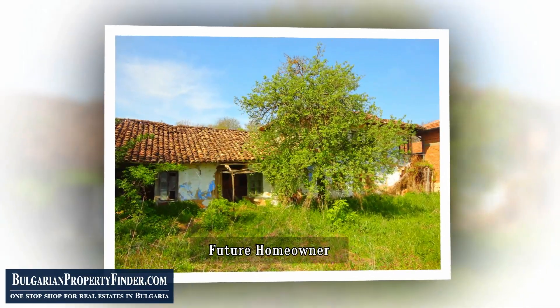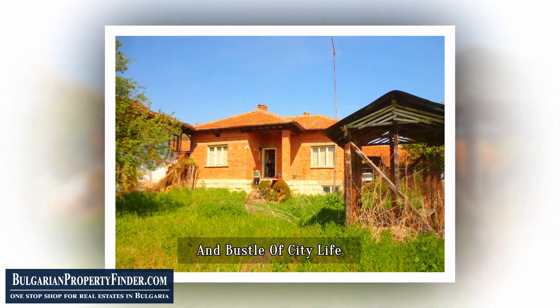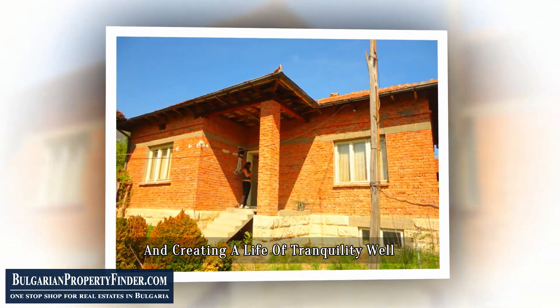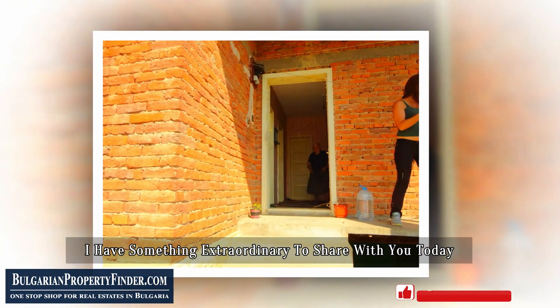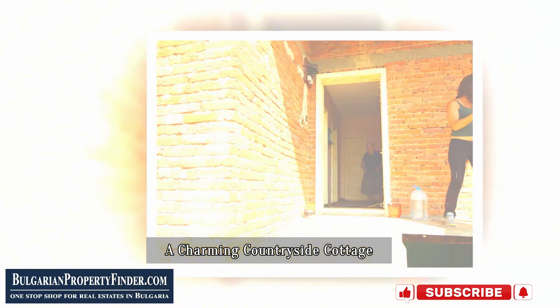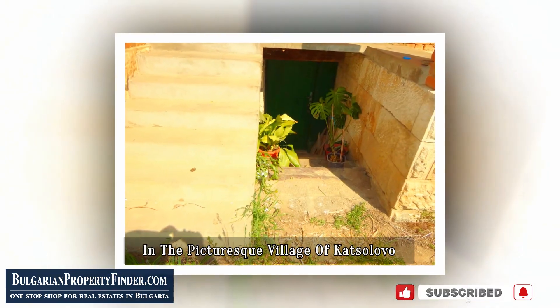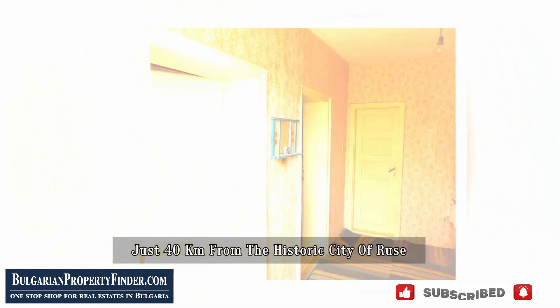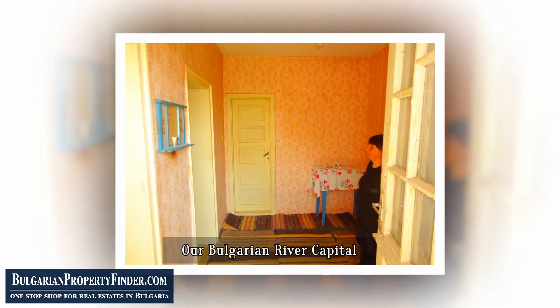Hello there, future homeowner. Have you ever dreamt of escaping the hustle and bustle of city life, finding solace in the embrace of nature, and creating a life of tranquility? Well, I have something extraordinary to share with you today: a charming countryside cottage in the picturesque village of Katsalovo, just 40 kilometers from the historic city of Ruz, our Bulgarian river capital.